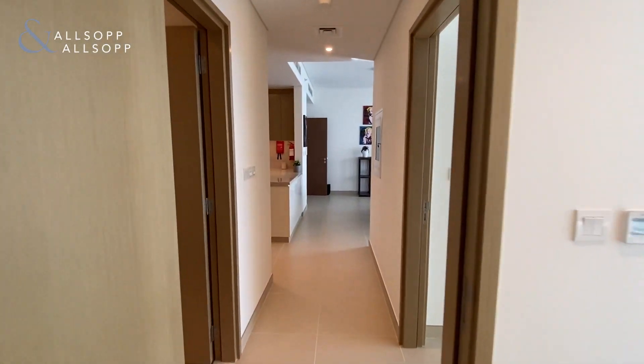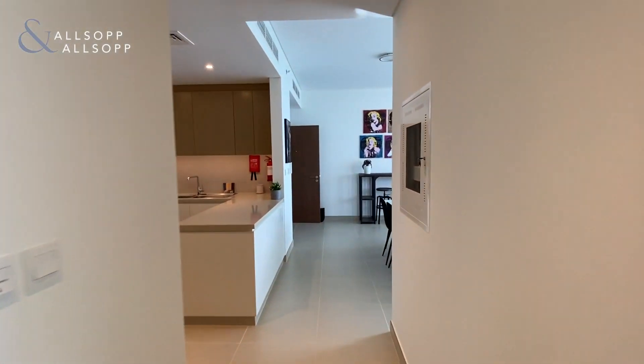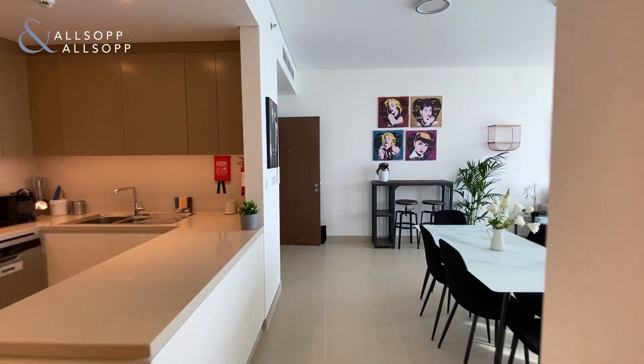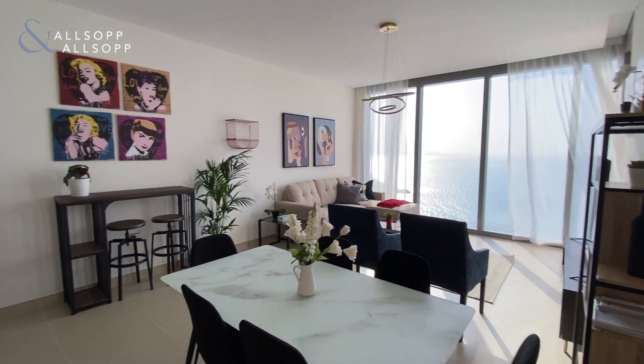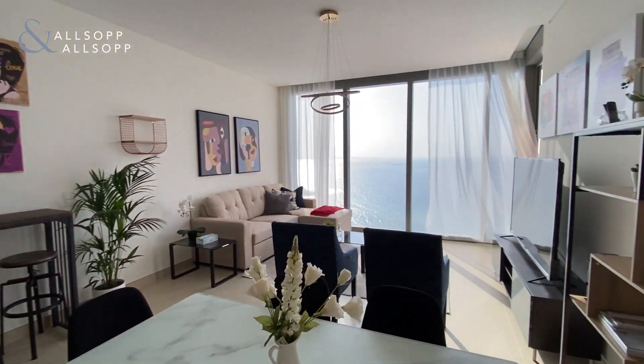For more information or to arrange a viewing of this property, please contact me on WhatsApp or email: 058-536-8040 or c.chapel@alsopandalsop.com.